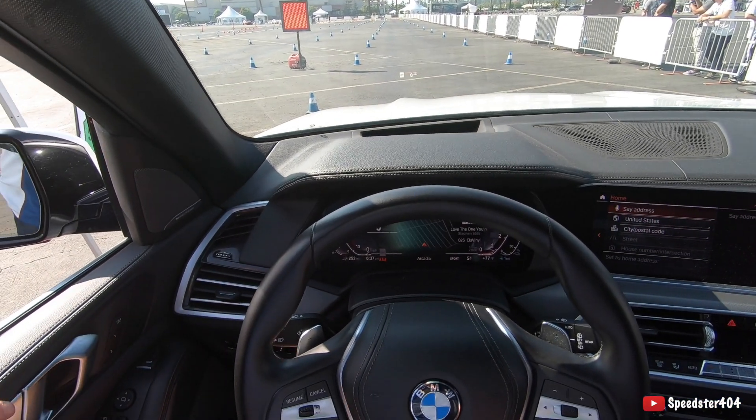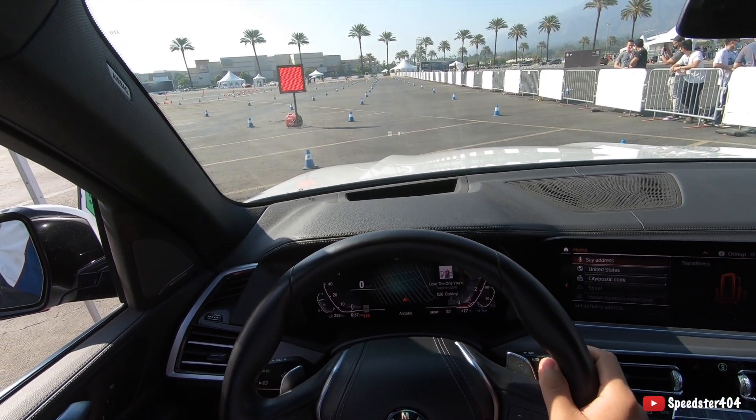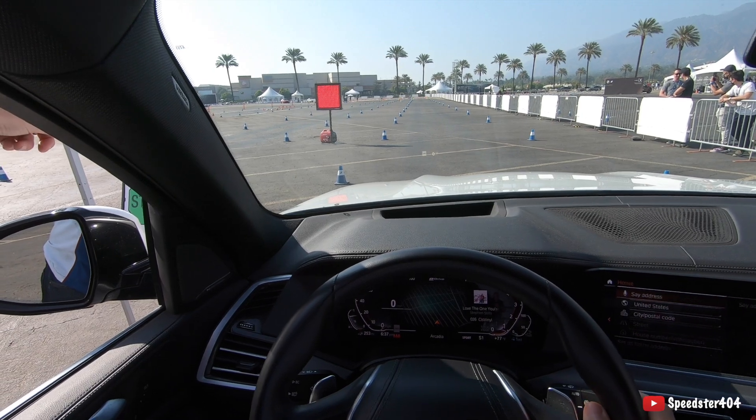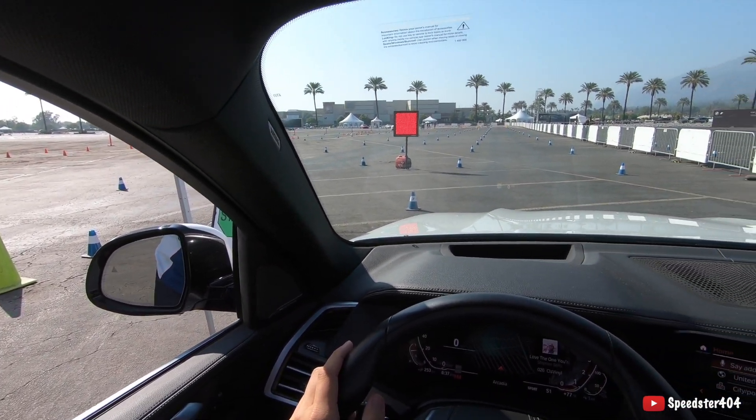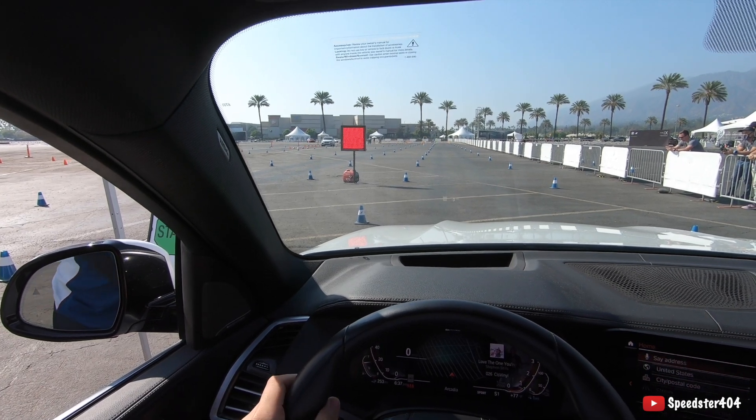We're going to keep our hands on the steering wheel. See this light box right here? It's red right now. When it goes to green, you need to go. Don't wait for him to say go — then it's too late. So hang out for a second, stage up. We're just waiting right there.